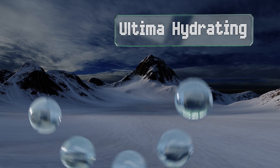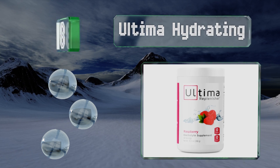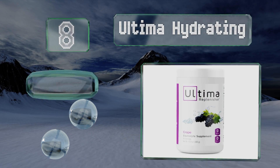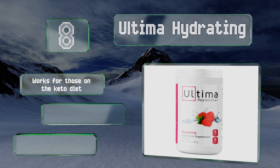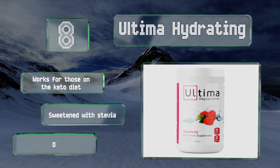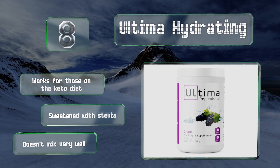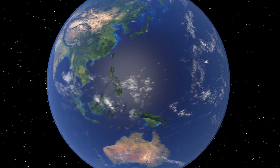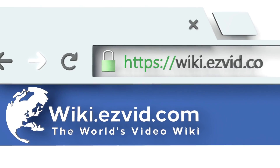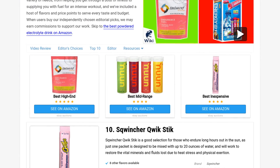This one contains raspberry ketones and is low in carbohydrates, but the flavor can be rather overpowering. Coming in at number eight, made with clean non-GMO ingredients and using plant-based colors and flavors, Ultima Hydrating is a good choice for those who want a perfect balance of six electrolytes supplemented with support minerals. It's also low in sodium and has no caffeine or calories. It's superb if you're on the keto diet and sweetened with stevia, however it doesn't mix very well.